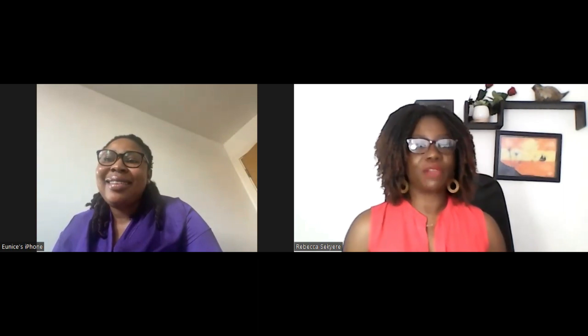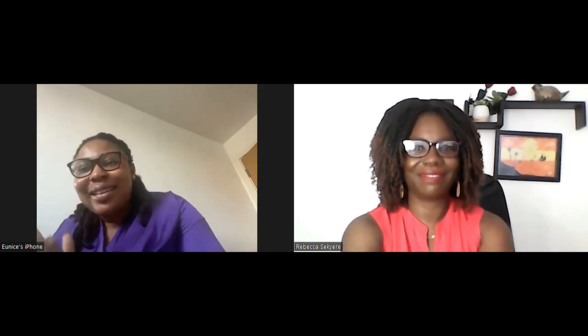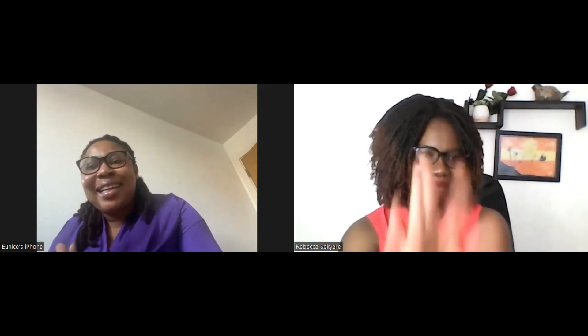I completely agree — if you're in a good position back home earning good money, ask yourself whether you really want to come and start from the bottom and face certain challenges. Thank you so much for joining me, Eunice. I hope to have you on again another time if we have something else going on. It was a pleasure. Take care, bye bye.